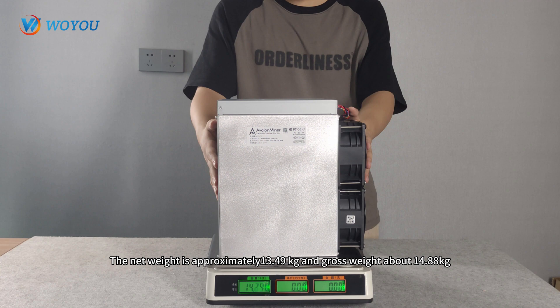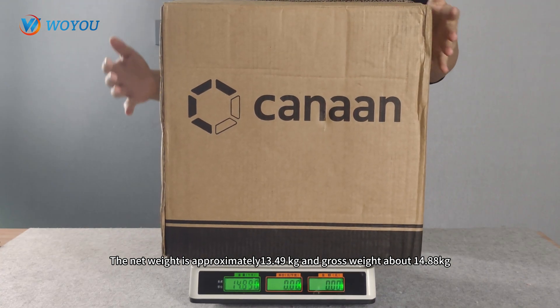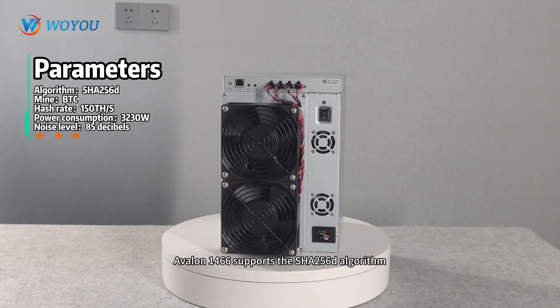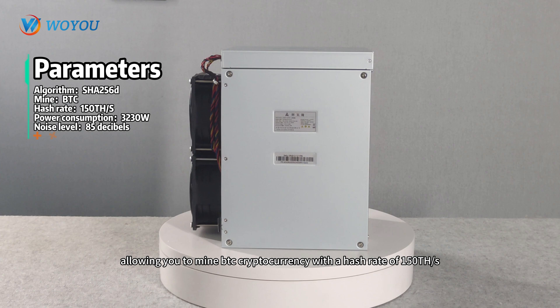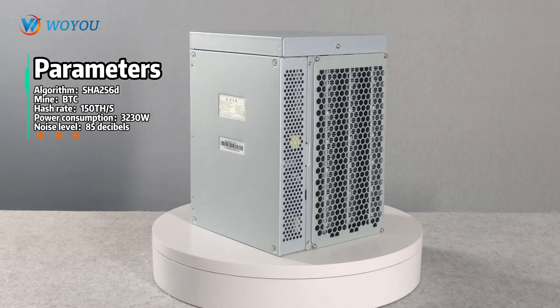The net weight is approximately 13.49 kg and gross weight about 14.88 kg. The Avalon 1466 supports the SHA-256 algorithm, allowing you to mine BTC cryptocurrency with a hash rate of 150 TH/s. Its power consumption is 3230 Watt.